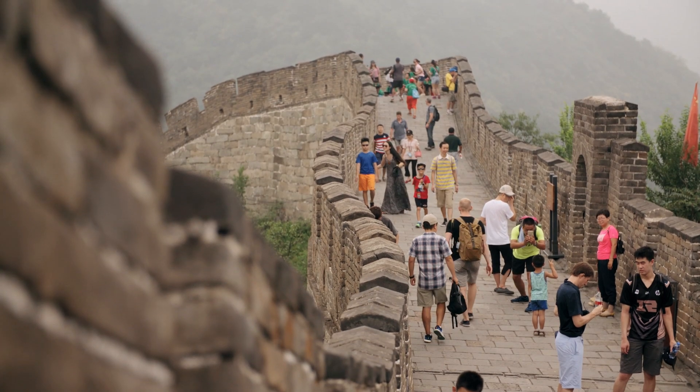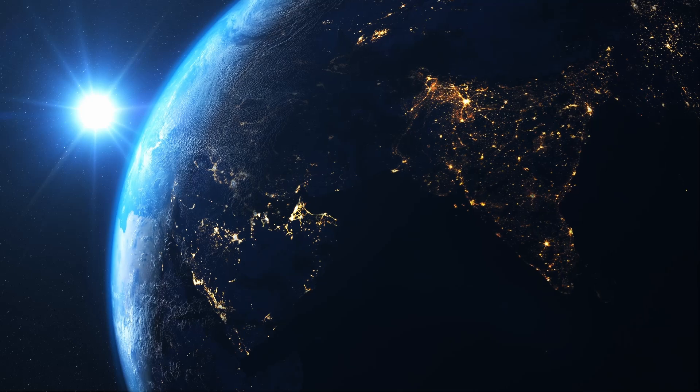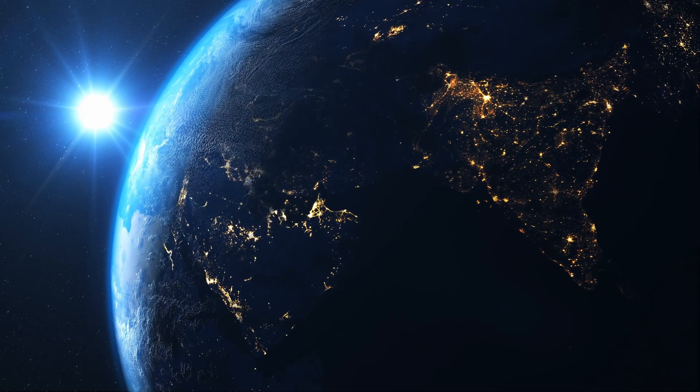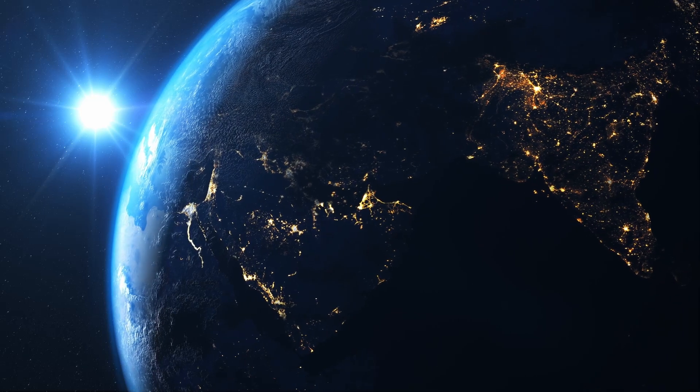And speaking of length, the Great Wall stretches over 13,000 miles. To put that in perspective, that's about half the Earth's circumference. It's hard to wrap your head around just how massive it is until you're standing on it looking out at the horizon.